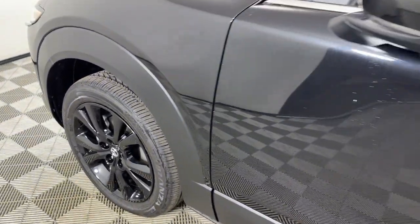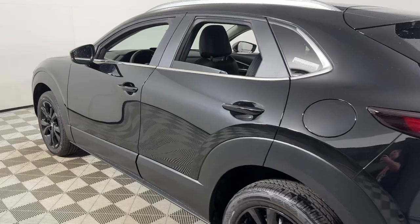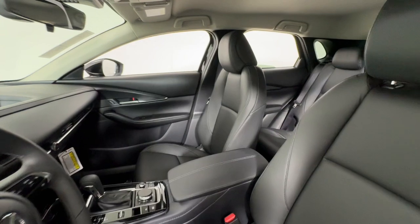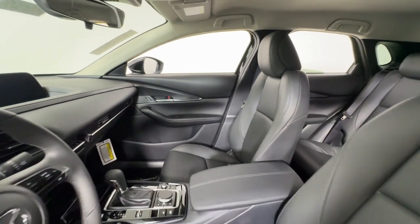Hop into the 2024 Mazda CX-30. This sleek CX-30 delivers sophisticated attention to detail and excellence of design. From its well-appointed, quiet cabin to its smooth ride and responsive handling, this SUV is an outstanding value.